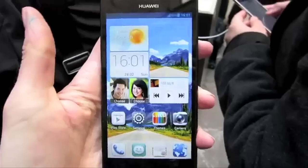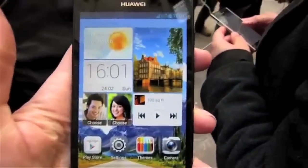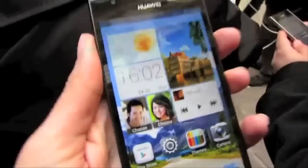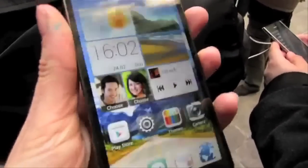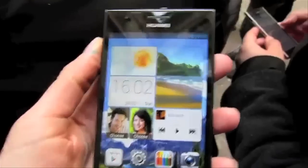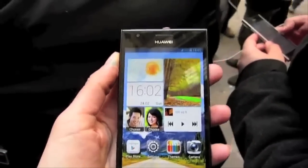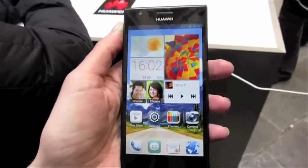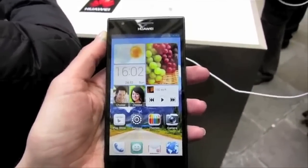With the Ascend P2, Huawei is taking on the Samsung Galaxy S3, Sony Xperia Z and HTC One, offering Android Jelly Bean, a 4.7-inch screen and the world's fastest 4G at 150 megabits per second. But what separates the P2 from rivals is its price — at 399 euros, it's significantly cheaper. But does it offer enough to aid Huawei's plans for mobile domination?